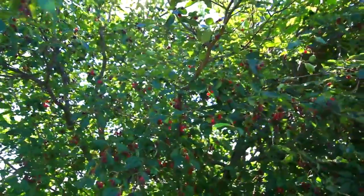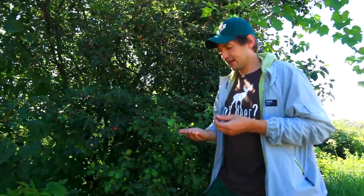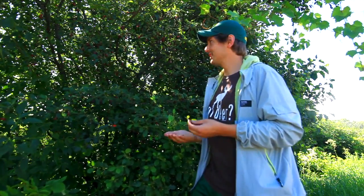This is the Saskatoon berry, known as Amelanchier alnifolia. It's hardy to zone three. We've been growing it here on our farm for 20 years — it's almost as old as me, this tree.